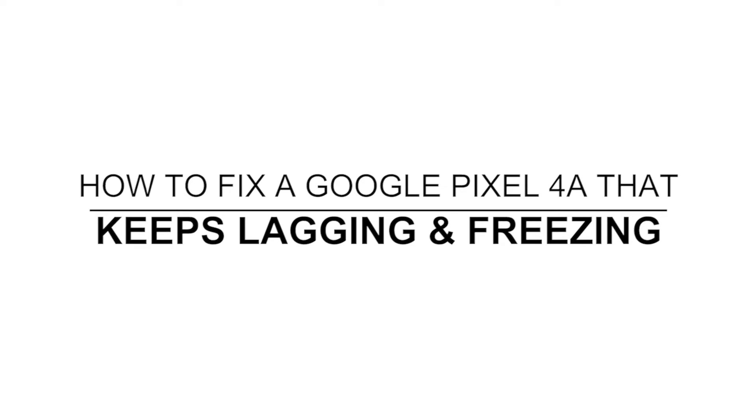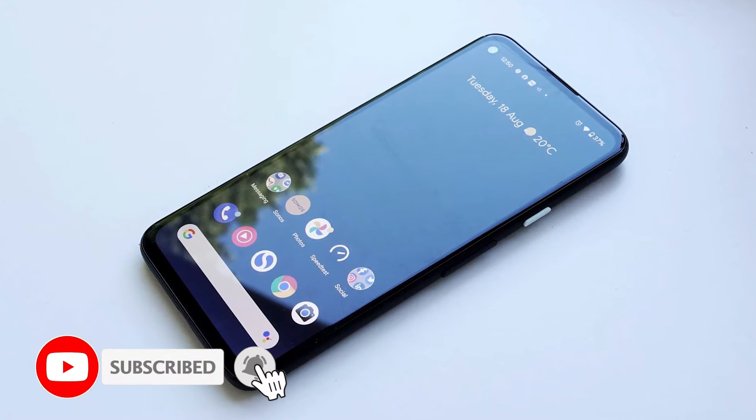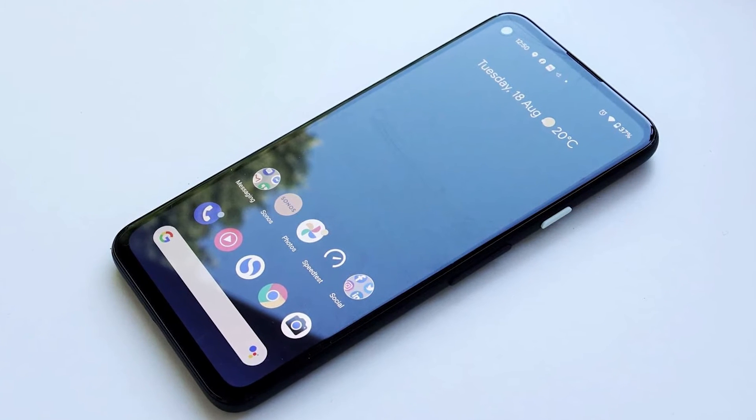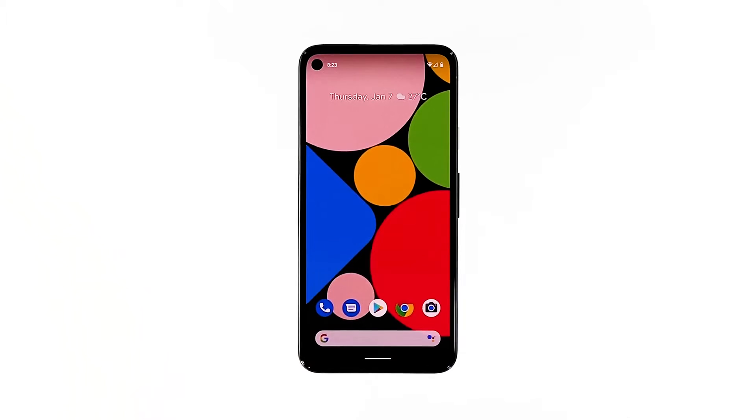In this video, we will show you how to fix a Google Pixel 4a that keeps lagging and freezing. Lags and freezes are among the most common issues you may encounter every now and then. Most of the time, they're not really serious and you may be able to fix them by doing one or a couple of procedures. If you're one of the owners of the Pixel 4a that has these issues, here's what you should do.